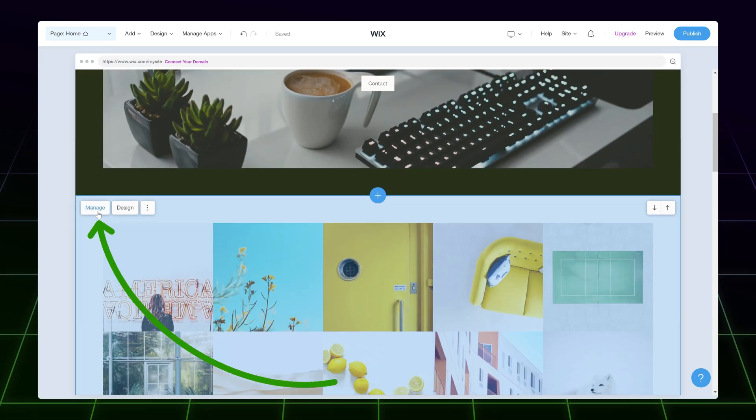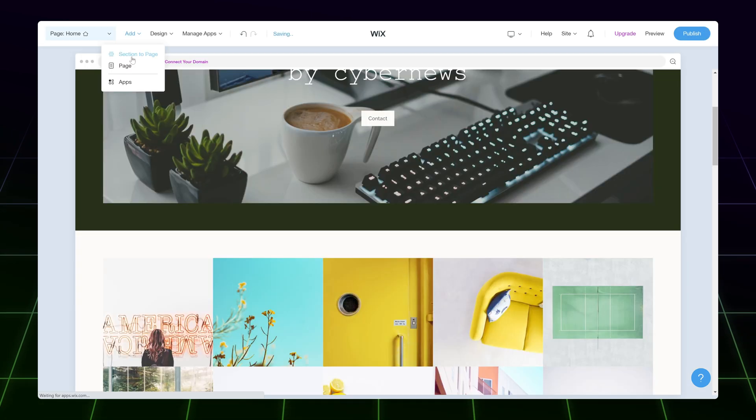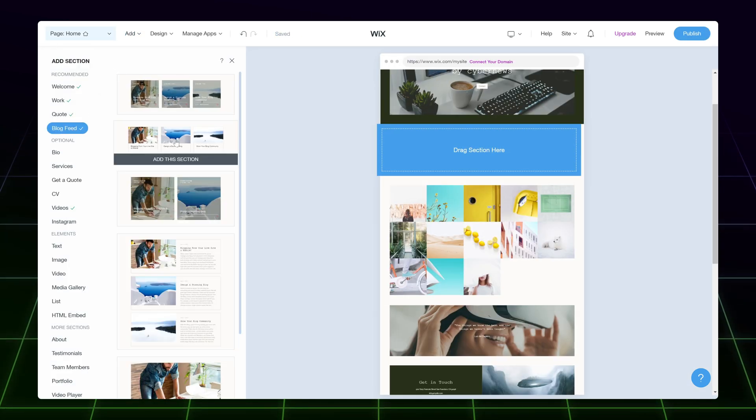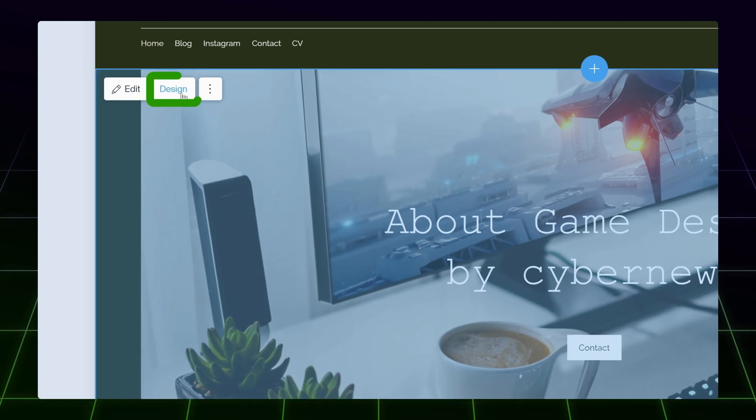If you click Manage, it will bring up main website tools like Wix ecommerce, Wix SEO, and file uploading. These are a bit more advanced features, like Wix blog, which allows for blogging and publishing articles in a pretty easy and straightforward way. Even for advanced projects, Wix online store capabilities are more than enough.